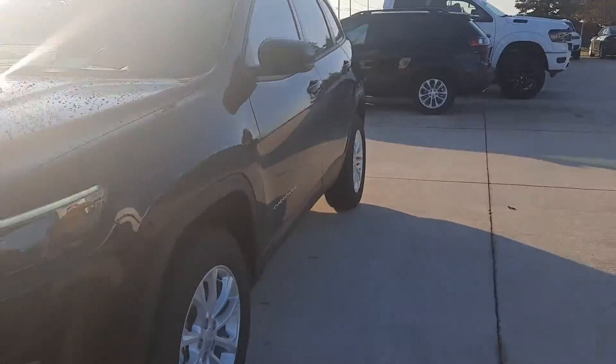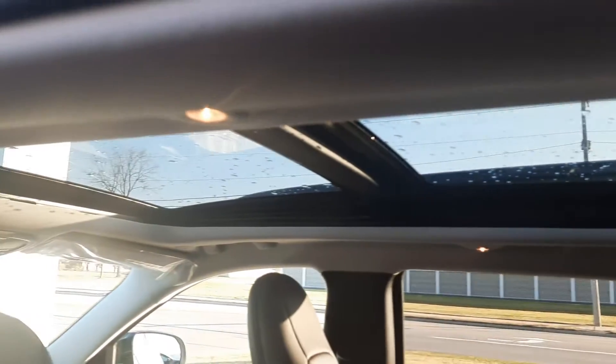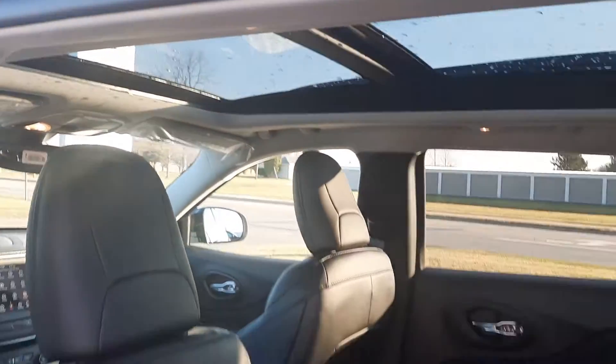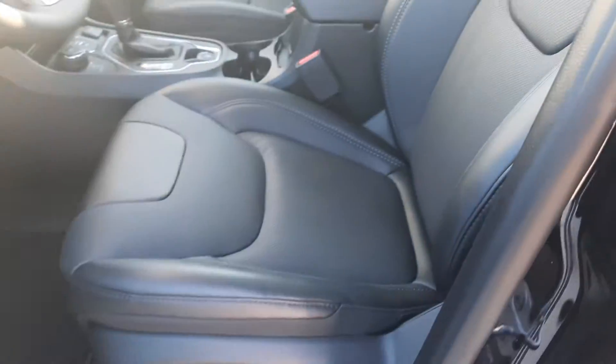And we'll go take a look at the inside. Got panoramic sunroof. Both front seats are power-adjustable.